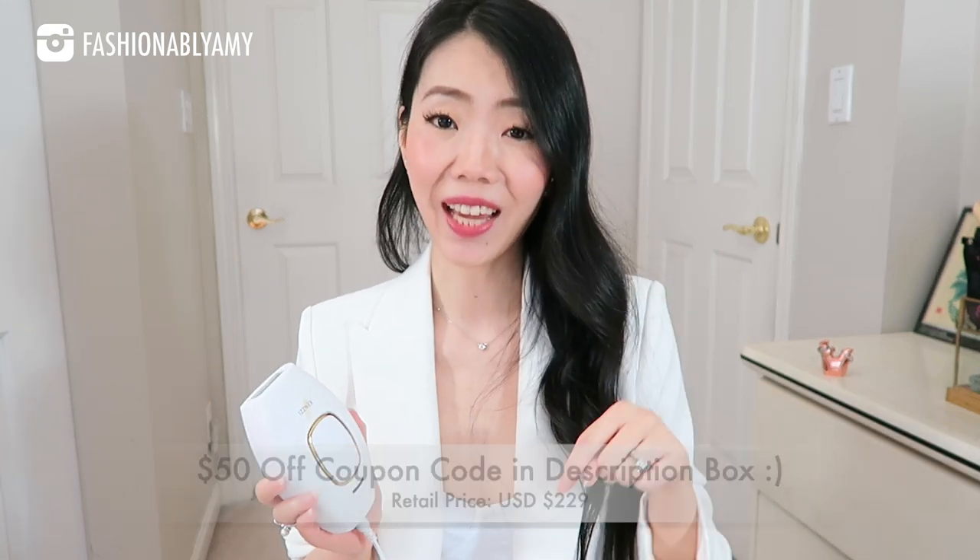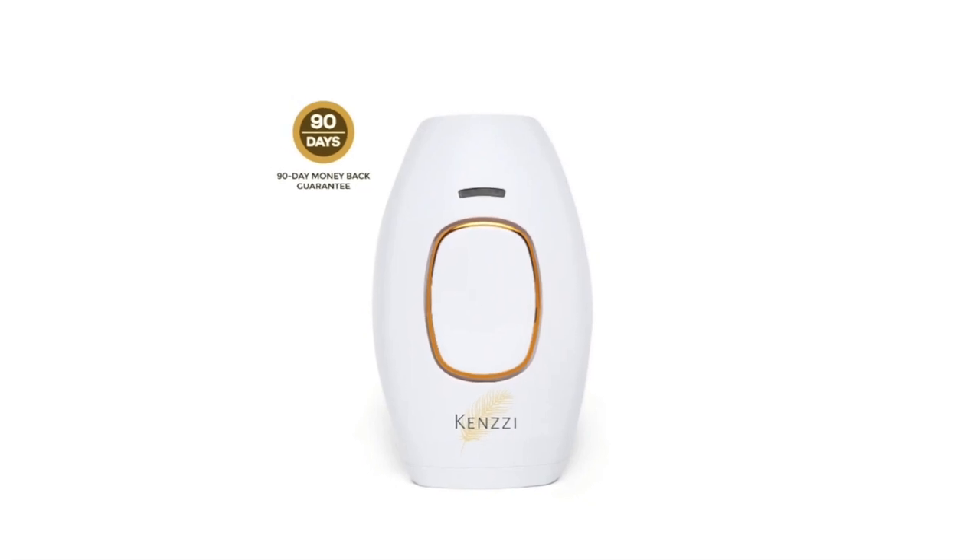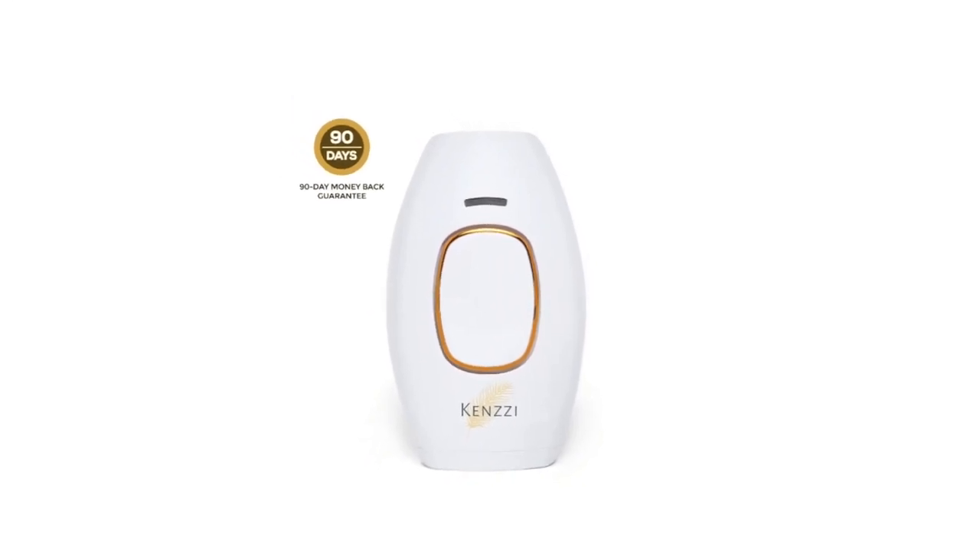I'm also going to link my coupon code down below, which you can use to bring your price down to $179, so definitely check out the link. Their website also seems to convert to your local currency, which makes checkout really easy. So far I've only tested the Kenzie on my upper lip and I'm already seeing results, which has me excited to maybe even try my underarms — instead of epilating every couple of weeks, I think I might just give this a try.